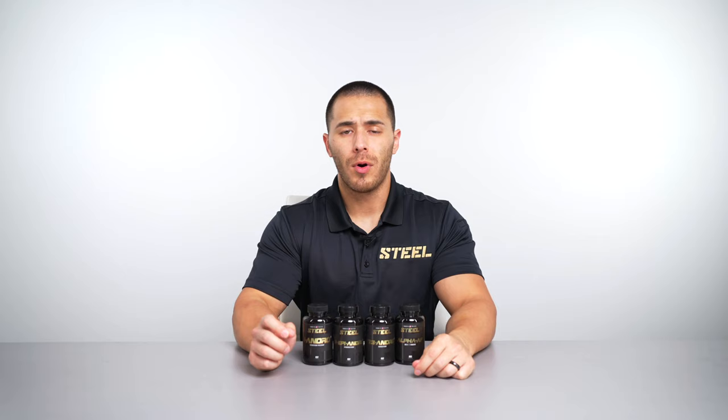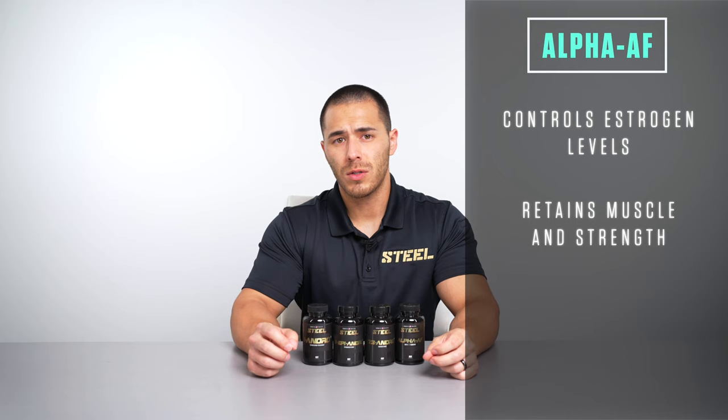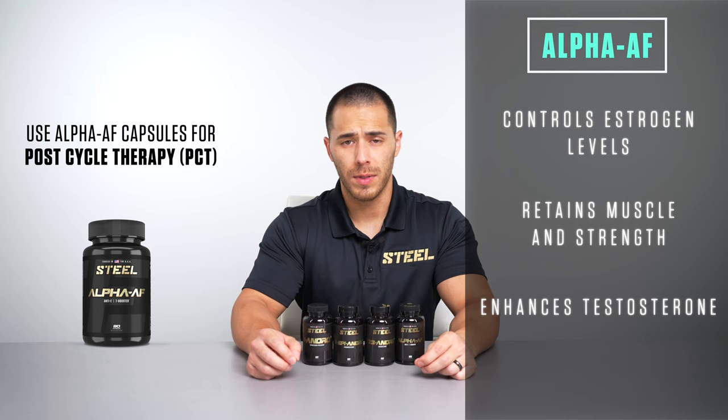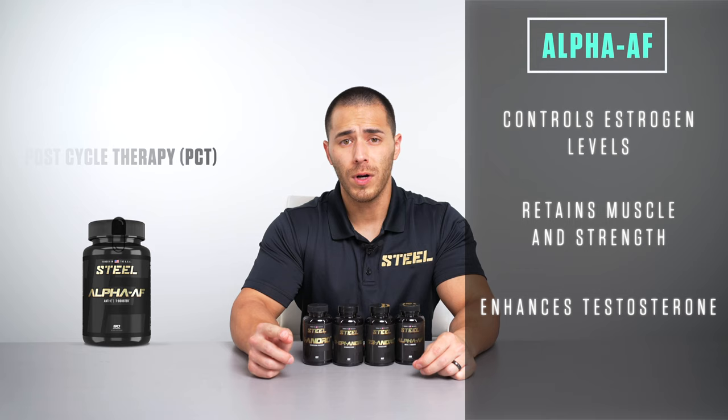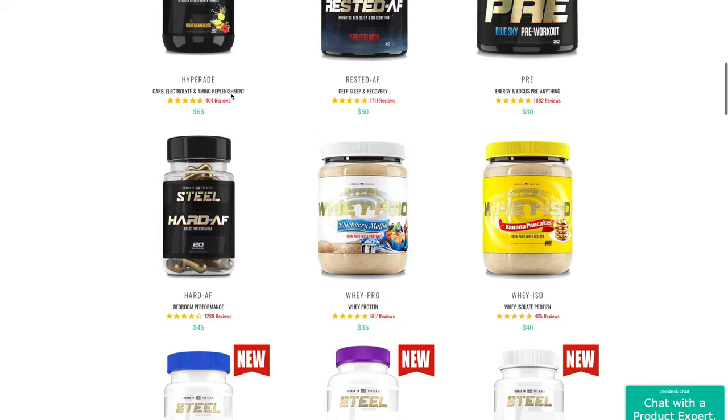Alpha AF: to help push this stack to the next level, we include Alpha AF for a partial dose alongside your andro cycle. Alpha AF works synergistically with Seven Three Andro to keep estrogen levels controlled while supporting One Andro's ability to retain muscle mass and strength, and naturally occurring testosterone levels are supported by the Alpha AF. You'll also use Alpha AF for PCT purposes in order to return to your natural hormonal balance and lock in your progress. Taking one capsule of Alpha AF per day with your AM dose of andros will leave you with 60 capsules, which is plenty for your PCT cycle.